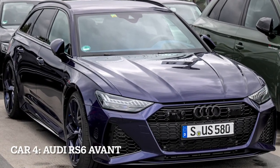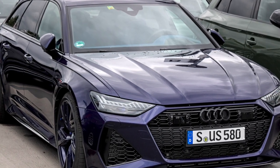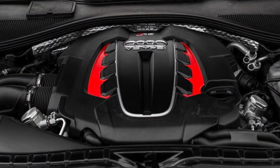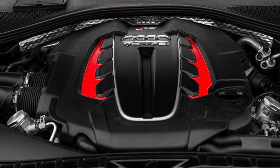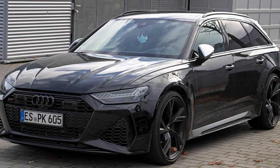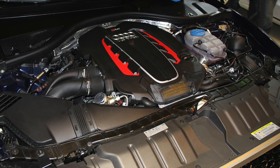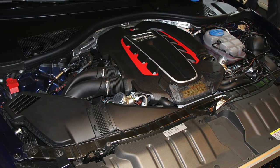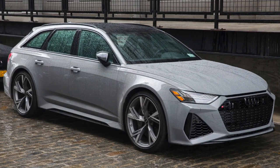Car 4, Audi RS6 Avant, the supercar in disguise. The Audi RS6 Avant is a high-performance station wagon that combines practicality with supercar-like performance. It is equipped with a 4.0-liter twin-turbocharged V8 engine, generating a staggering 591 horsepower and 590 pounds-feet of torque. The RS6 Avant features Quattro all-wheel drive and an 8-speed automatic transmission for exceptional power delivery.